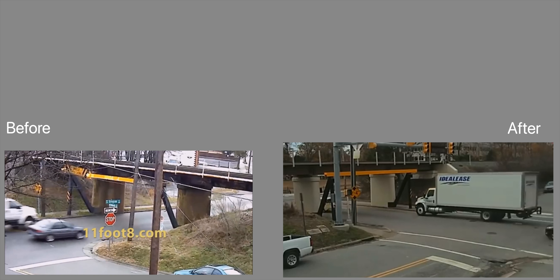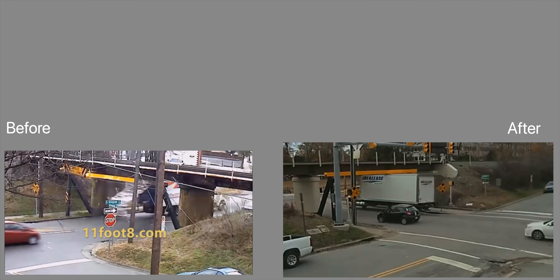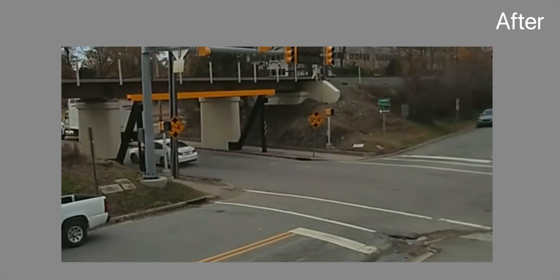As seen in this before and after video: in the first clip, the entire roof of the truck gets opened up, while in the second clip, the truck skims past the bridge while still getting damaged, of course.